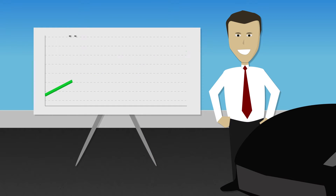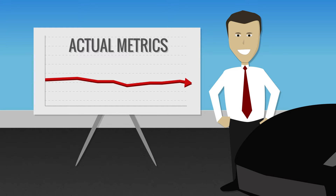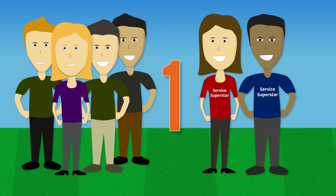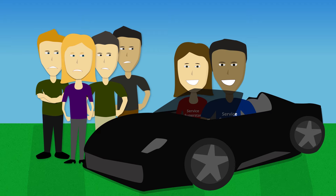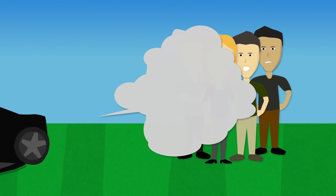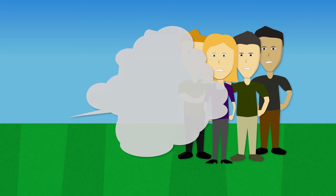Fact is, most are designed poorly and yield only modest results. Here's why. First, every team has their star performers — and who generally wins contests and incentives? They do. But your top employees aren't the ones that need the extra push. The rest of your team does.